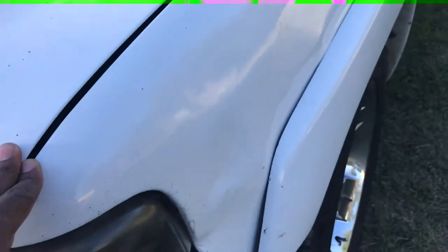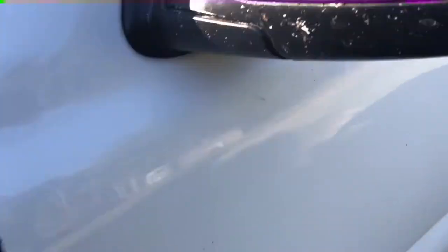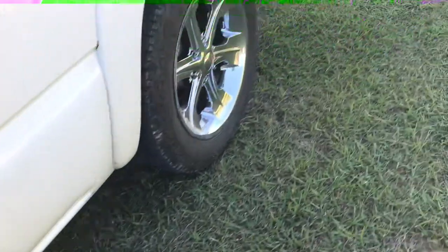I gotta figure out a way to get this little crease out, or probably just get a new fender. Other than that, I'm definitely getting new mirrors and probably a new back bumper. Next Friday I'm gonna order some — I forgot what they're called — they're Corvette tips, double wall exhaust tips.